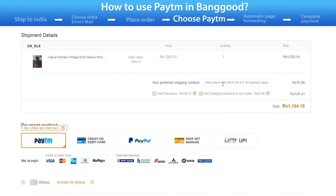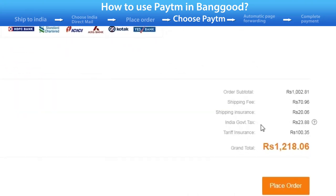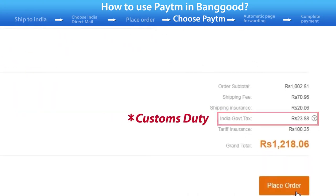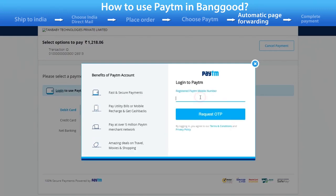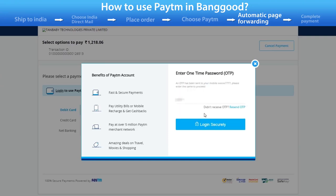On the payment page, select the online mailing method as India Direct Mail. Select the payment method Paytm. Note that using Paytm requires paying customs duties. Log in to your Paytm account, enter your password, and click Confirm to pay.